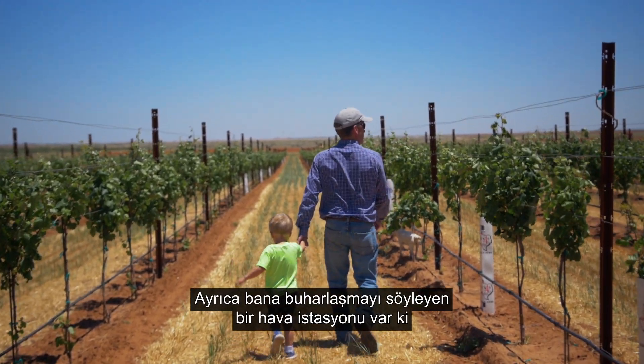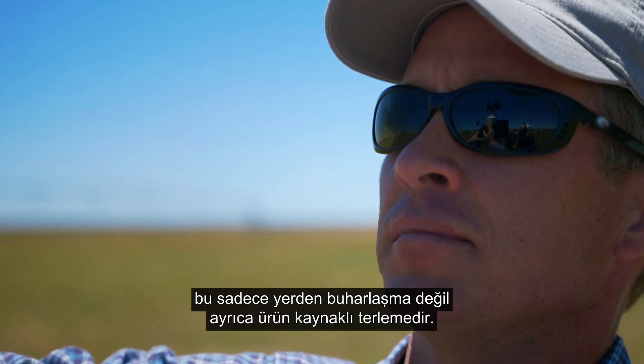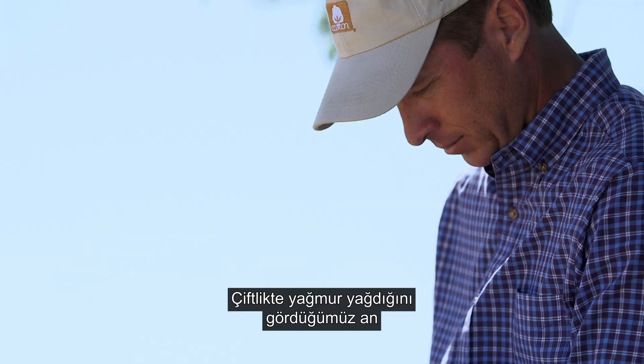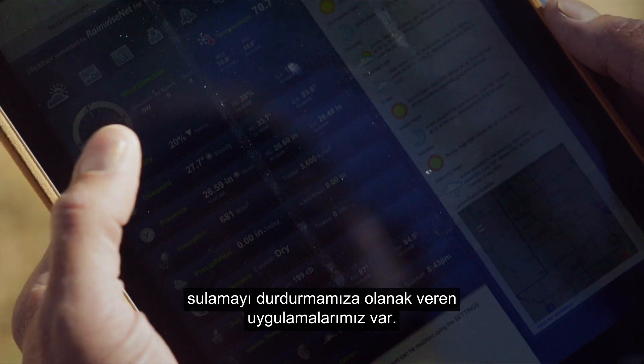I also have a weather station that can tell me my evapotranspiration, which is not only the evaporation from the ground but the transpiration from the crop. So I know exactly how much moisture to replace. We have apps that allow us to turn our irrigation off as soon as we see that we got a rain on a farm.